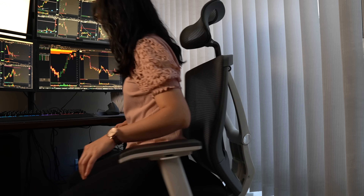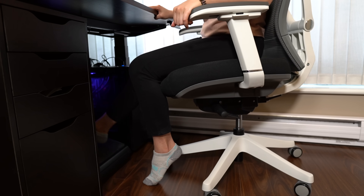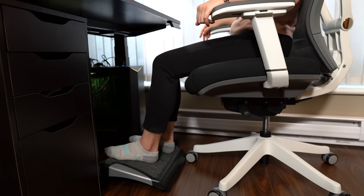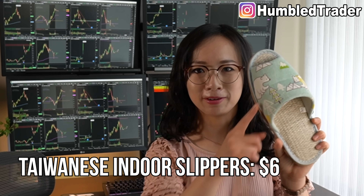So now we have the standing desk and an ergo chair. But as you can see, my short little feet don't touch the ground while I'm sitting on the chair, even though it's already adjusted to the lowest height possible. That's why I have a foot rest underneath my desk. This allows my feet to feel supported and rest comfortably while I'm sitting down and working on my computer. And yes, these are really cute polar bear slippers I got from Taiwan.